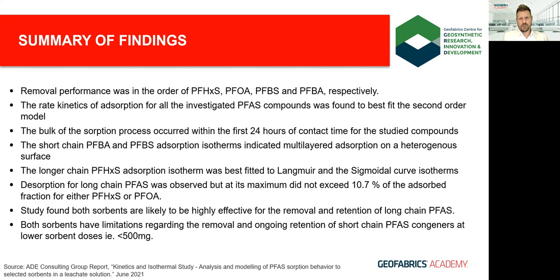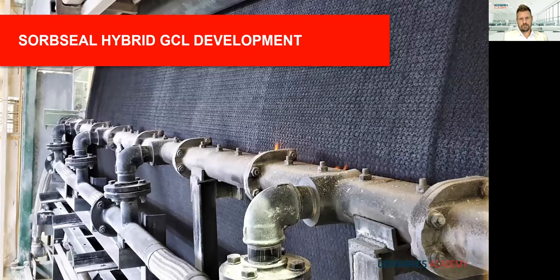A change in solution chemistry may affect results for better or worse, which is why targeted assessments are always recommended prior to product selection and design. So we selected an activated carbon with the right properties, particle size, and moisture content — but how did we integrate it inside a GCL? Let's take a look at the development of what we call SorbSeal, our hybrid GCL.